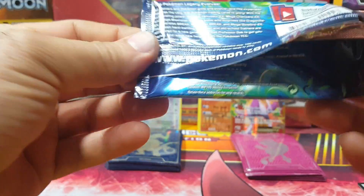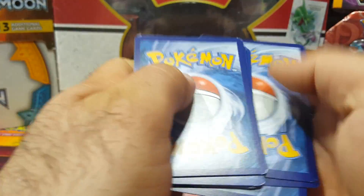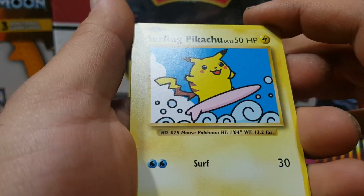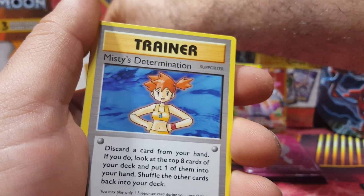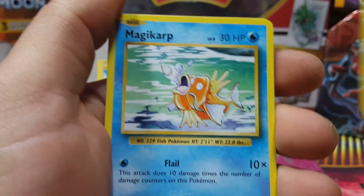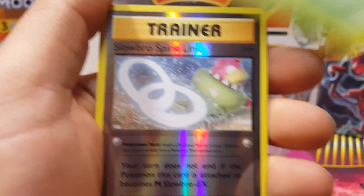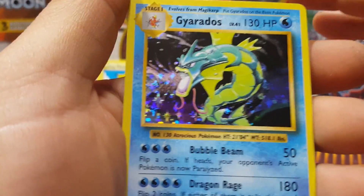This could turn even better guys, hold on! Oh - I got a little Surfing Pikachu! That is the secret rare. So we're gonna put Surfing Pikachu here. Alright - Misty's Determination, Porygon, energy, Magic, Harp Seal, Poliwag, Tangela, Slowbro, Spirit Link. Hey - Gyarados holo!